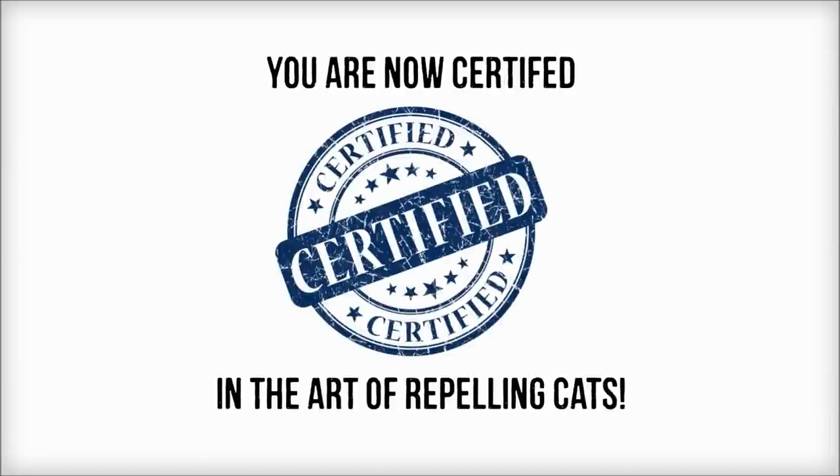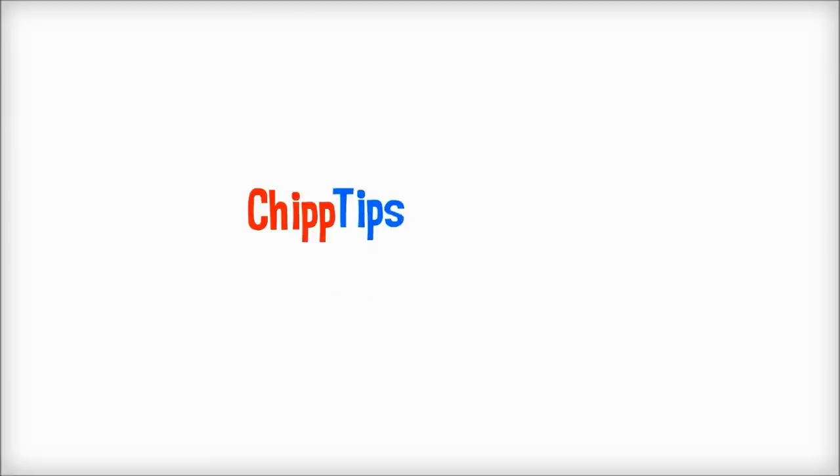So, there you have it. Now you are an official cat repellent expert. Again, if you want more information about these products, where to get them, and how to get the best price, just visit my cat repellent page at chiptips.com/cats. Thanks for watching, and good luck.